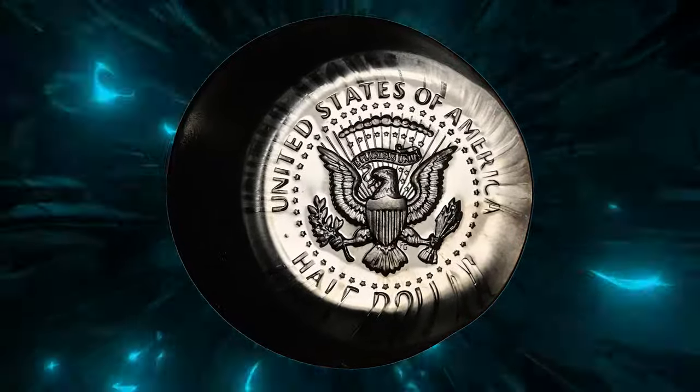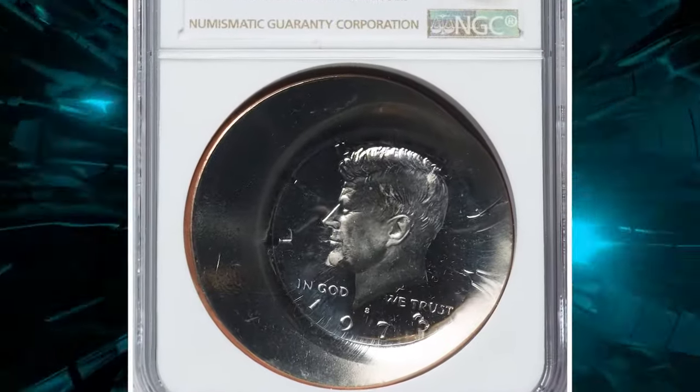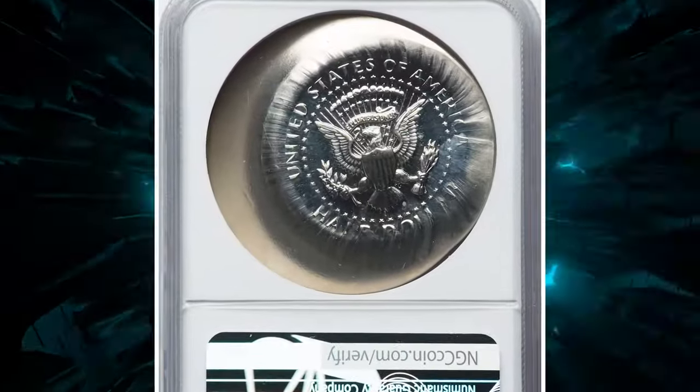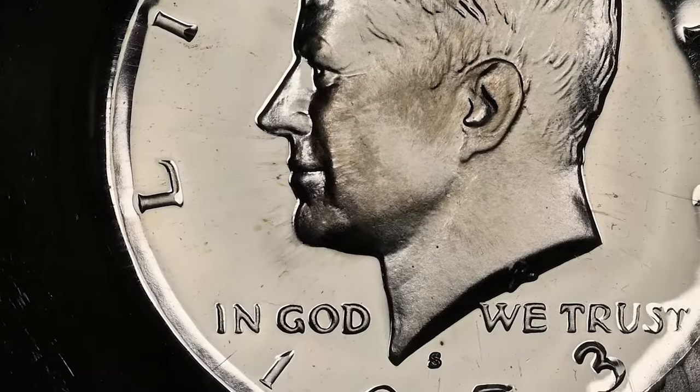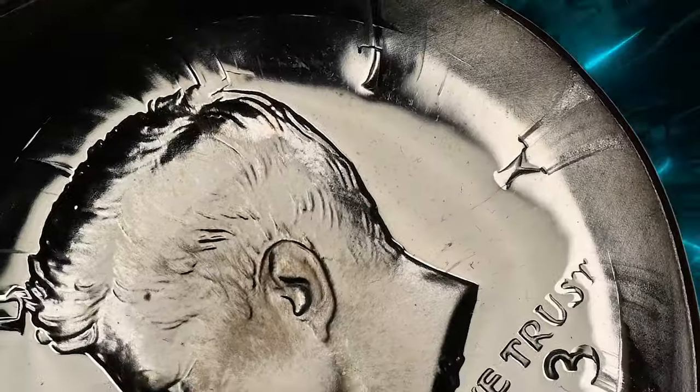A clad-proof Eisenhower dollar planchet was hand-fed into the press fitted with proof half-dollar dies, resulting in a sharply struck, off-center half-dollar design that hugs the right border, leaving a large unstruck area on the planchet. This brilliant coin features deeply mirrored fields and pristine surfaces.